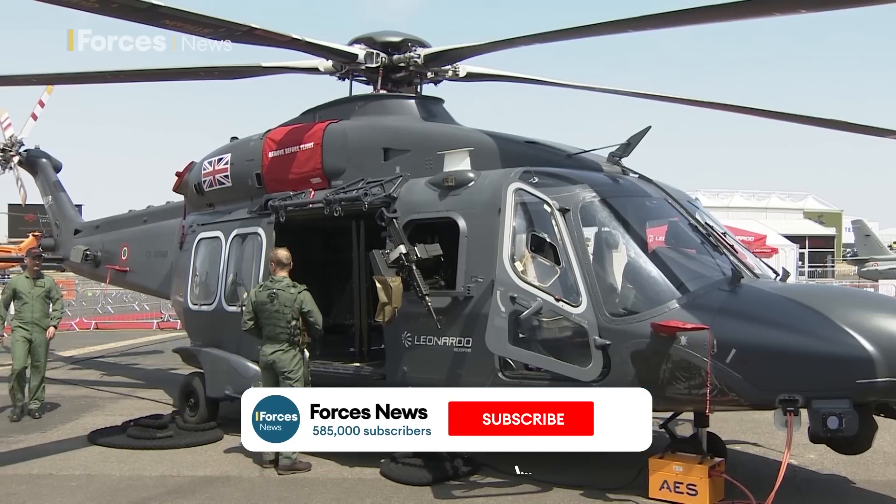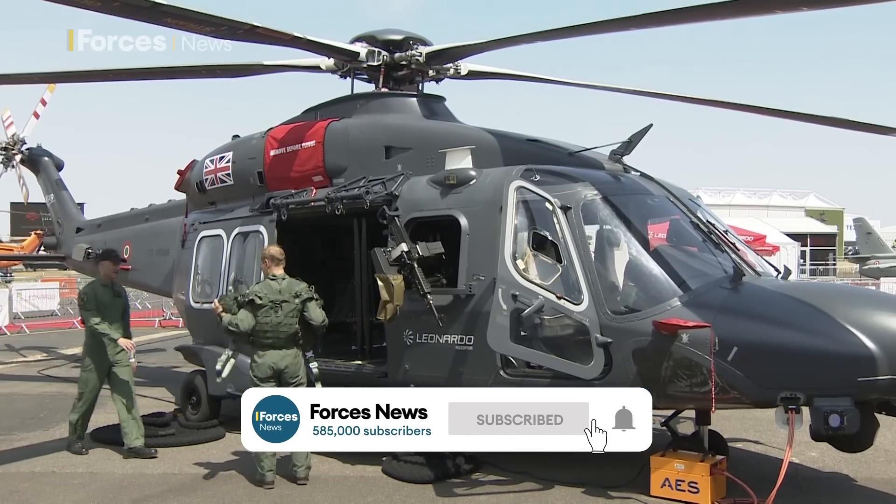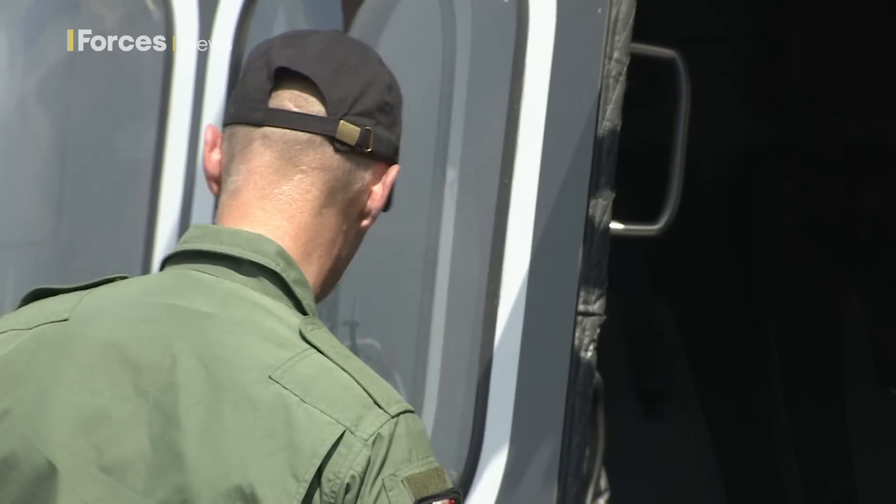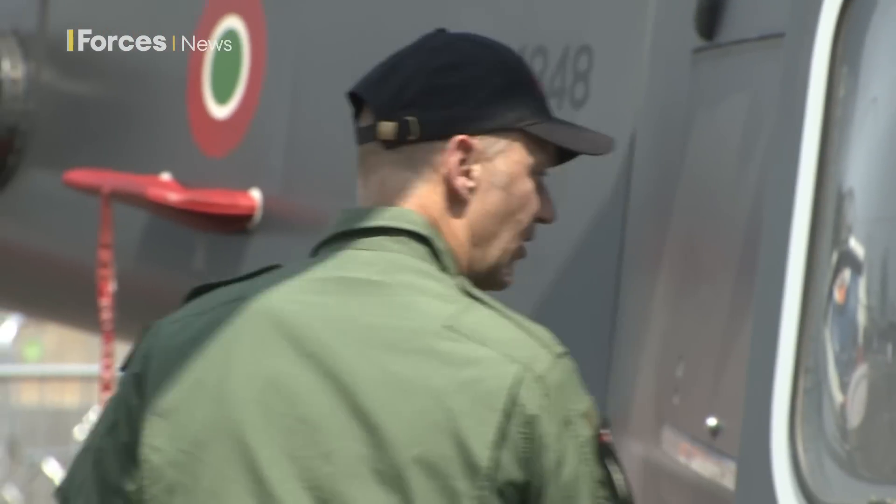Poland has just signed a deal for 32 AW149s. It's part of the country's move to modernize its armed forces in the face of events in Ukraine. They'll be delivered between 2023 and 2029.